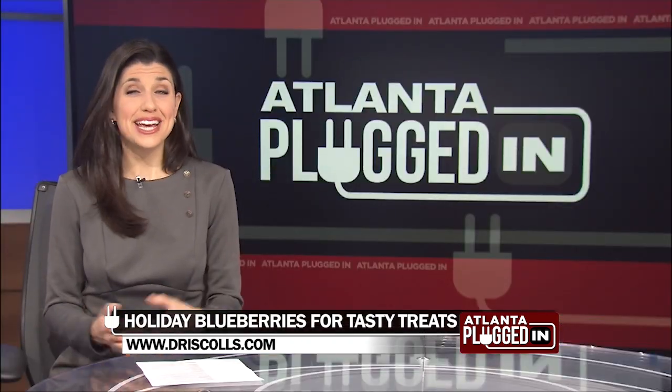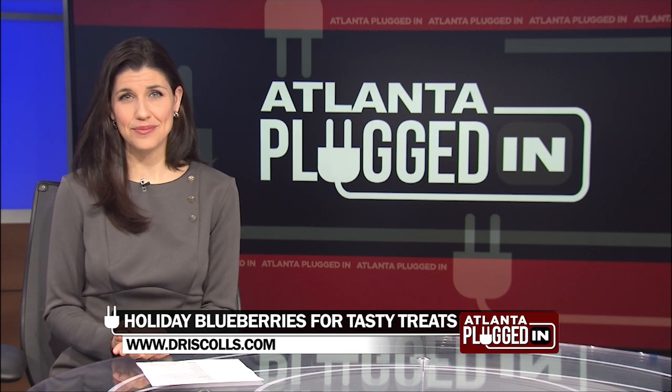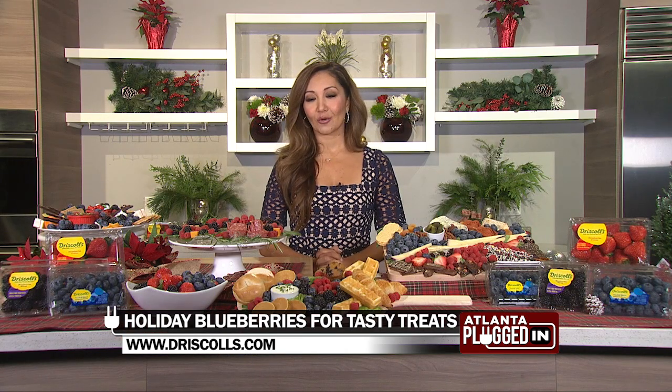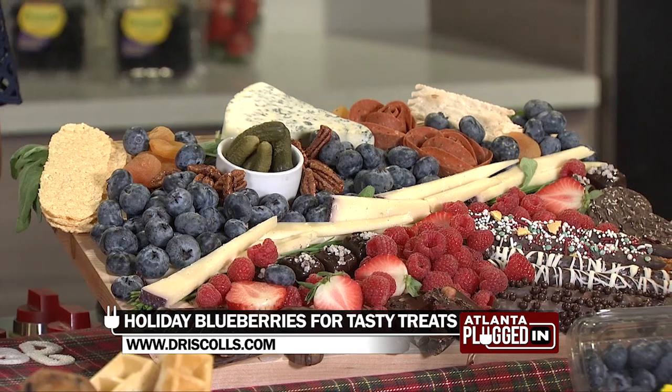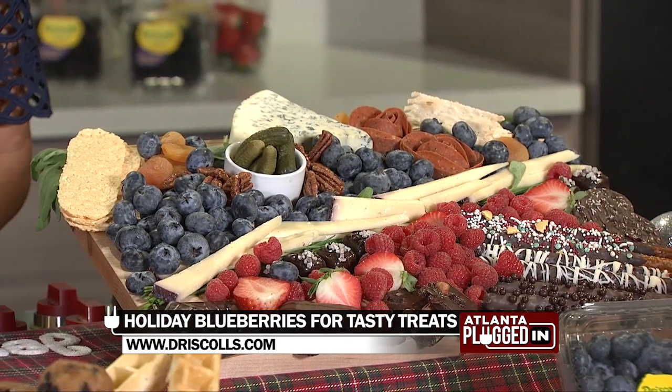What's one way to take advantage of blueberry season? You can make gorgeous grazing boards, breakfast boards for your family, dessert boards — there are so many options with Driscoll's Sweetest Batch Blueberries and other berries that Driscoll's makes.